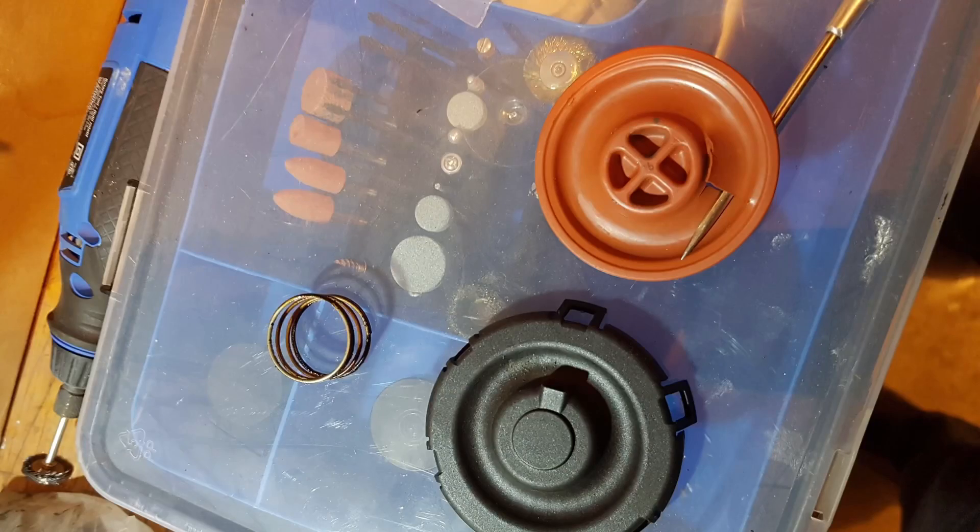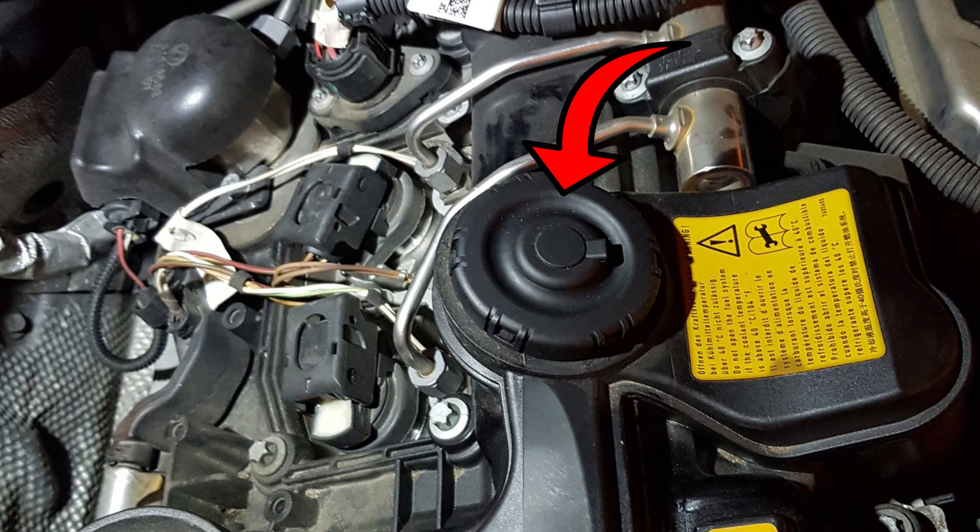A couple more issues I've had: there's a crankcase breather diaphragm that tore on me. I knew something was wrong because coming up to a stop, when the auto stop-start shut the engine off, it would make this noise. I found the diaphragm torn, searched the forums, and that was the answer. BMW and most shops wanted to replace the whole valve cover — a thousand bucks including labor. This little diaphragm kit from a local parts store was 50 bucks. Fixed.